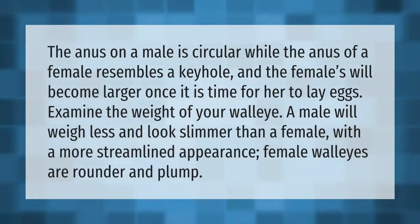The anus on a male walleye is circular, while the anus of a female resembles a keyhole, and the females will become larger once it is time for her to lay eggs. A male will weigh less and look slimmer than a female, with a more streamlined appearance, while female walleyes are rounder and plump.